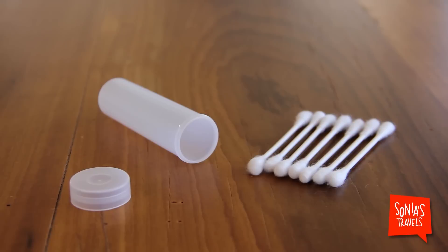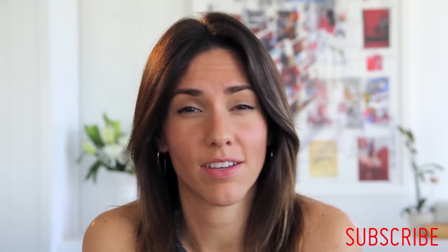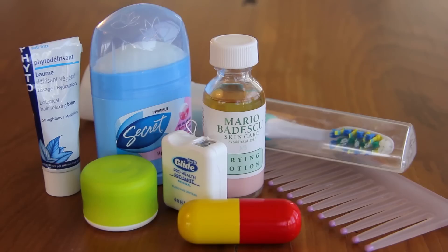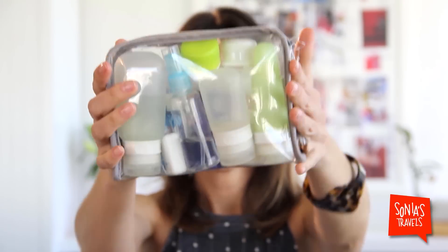These vials are for Q-tips — I need me my Q-tips. And now, cotton pads. I'm still on the hunt for the perfect container for cotton pads, so if you find one, you tell me. And finally, we have the miscellaneous, and that all goes in a see-through pouch — simple, washable, easy to carry.